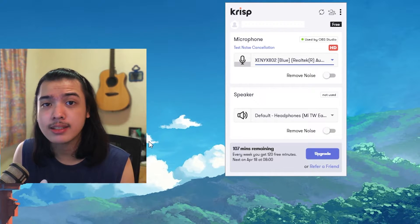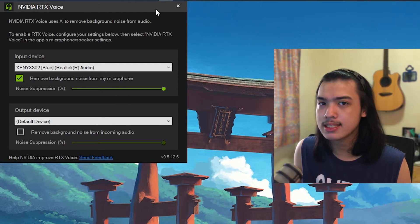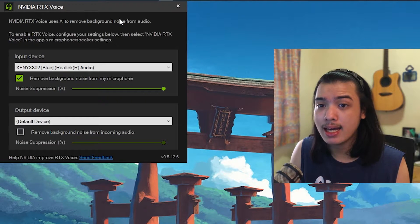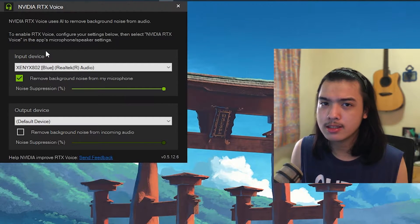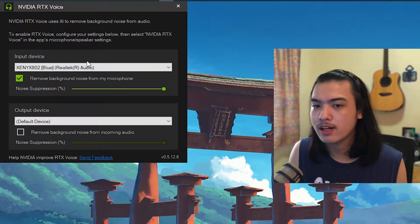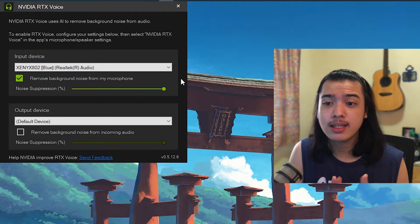Now let's move on to NVIDIA RTX Voice. It sits in the taskbar and uses basically the same AI as the one inside NVIDIA Broadcast. You can install it on a GTX card, and some people have got it working on AMD cards — I'll link those in the description. You can select your input device and output device, and there is a noise suppression percentage slider so you can control the strength of how much background noise it removes.